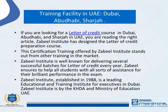If you are looking for an international letter of credit course in Dubai, Abu Dhabi, or Sharjah in the UAE, Zabiel Institute has designed the best letter of credit preparation course. This certification training stands out from others in the market. Zabiel Institute is well known for delivering several successful batches for letter of credit training every year and ensures all students receive full support for their exam performance. Established in 1988, Zabiel Institute is a leading educational and training institute for executives in Dubai, approved by KHDA and the Ministry of Education UAE.